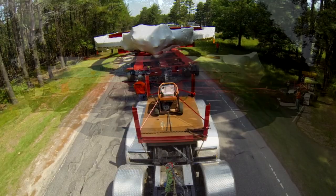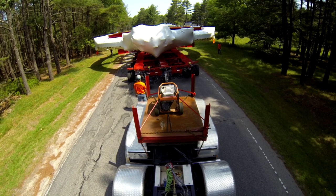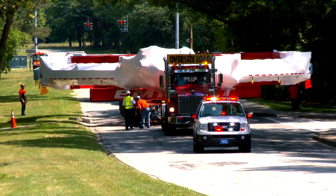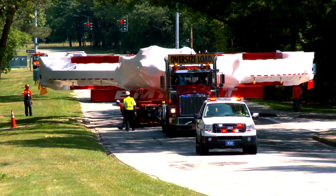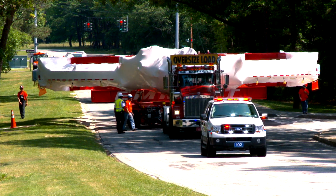We went down a couple of the main roads through Brookhaven — a lot of tree-lined roads — and just kind of moved it at walking speed today and got it up to a staging area, where Sunday night we'll be moving it down William Floyd Parkway to transload it onto the barge.